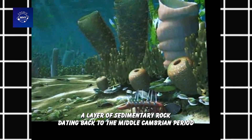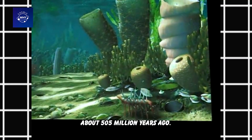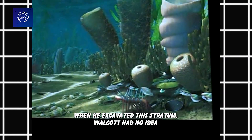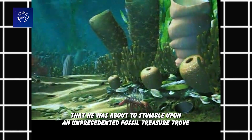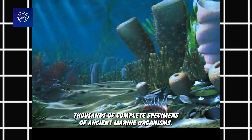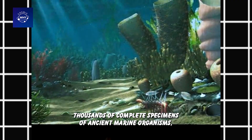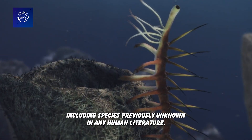A layer of sedimentary rock dating back to the Middle Cambrian period about 505 million years ago. When he excavated this stratum, Walcott had no idea that he was about to stumble upon an unprecedented fossil treasure trove — thousands of complete specimens of ancient marine organisms, including species previously unknown in any human literature.